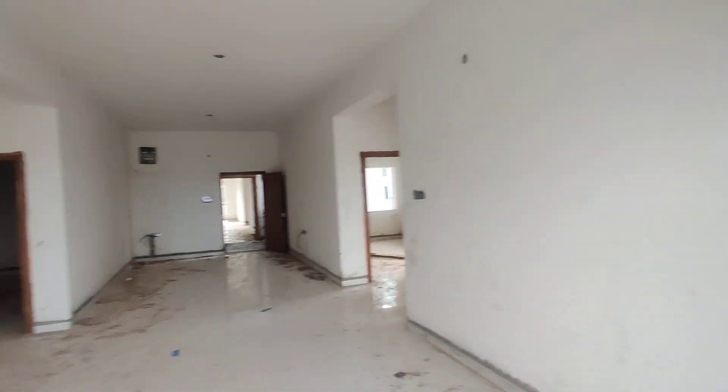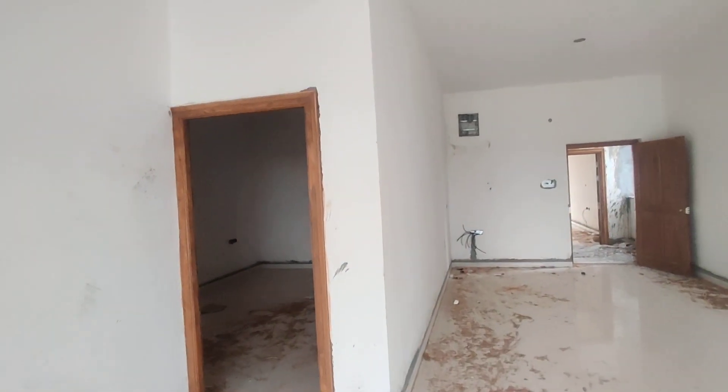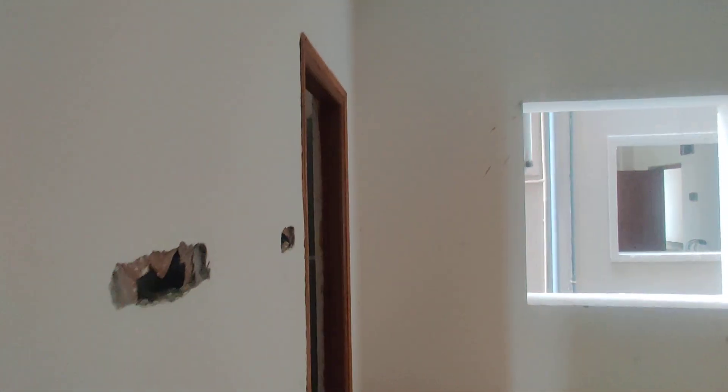Next, we are moving to your bedroom. This is your bedroom, with an attached washroom.